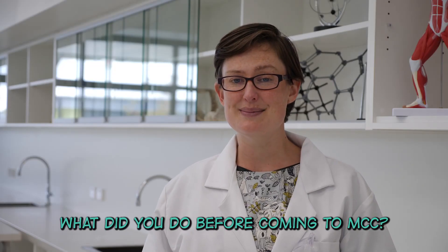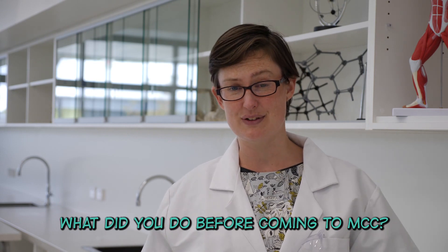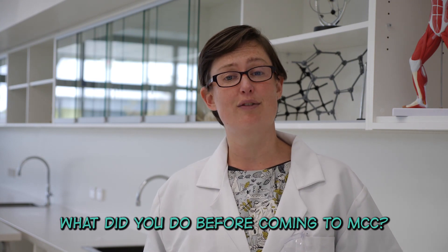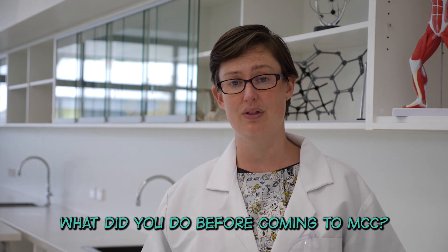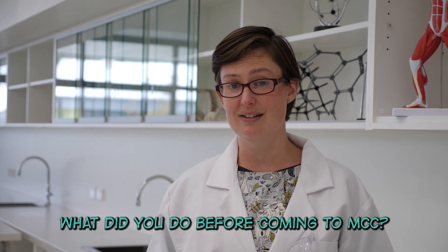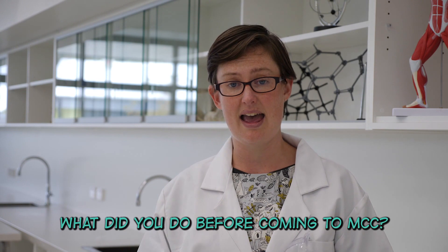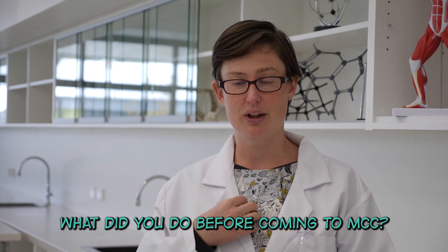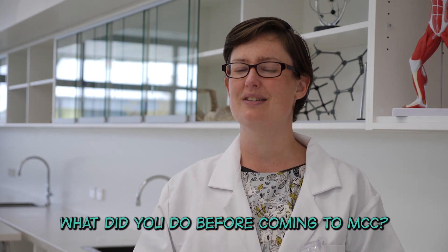What did you do before coming to MCC? Before I came to MCC I did a few different things. I've worked in schools right across Victoria, travelled around Australia doing chocolate science, and worked in several different science and engineering research labs — doing things from learning how to make needleless vaccines, to making different implants for the body like pacemakers and ECG machines, to looking at how different molecules in our body are structured.